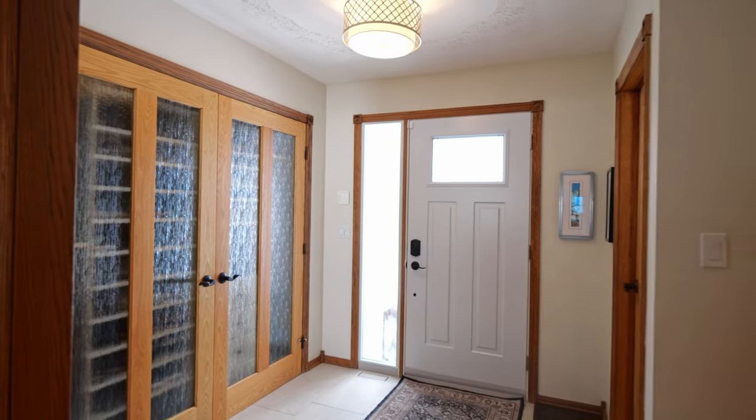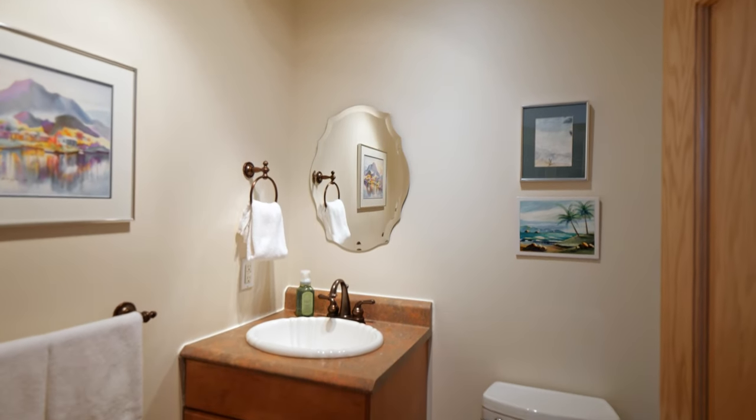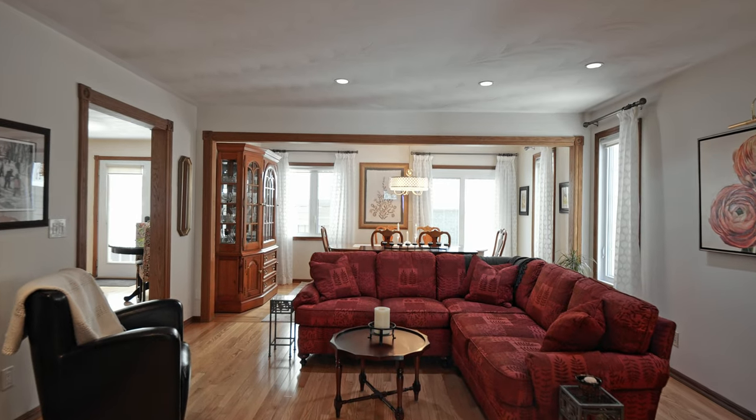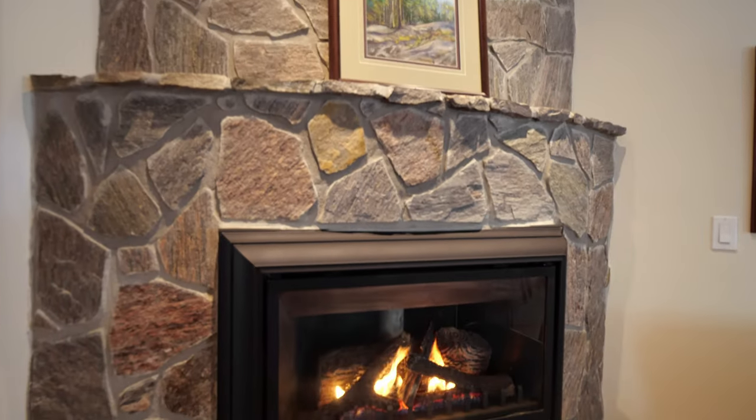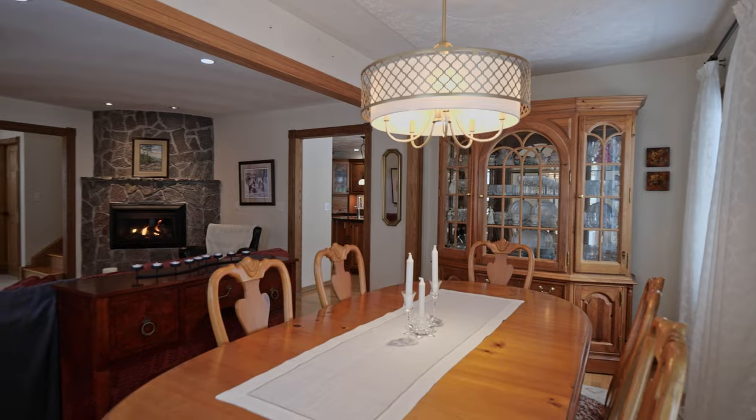Enter the inviting front foyer with plenty of convenient closet space and powder room off the entrance. The spacious living and dining space with a feature cozy gas fireplace is a great place to relax.